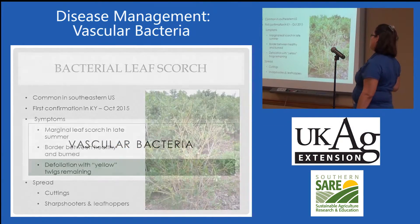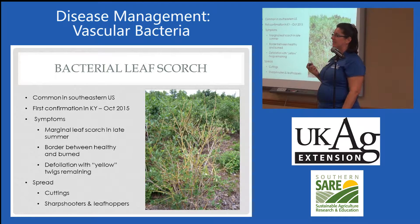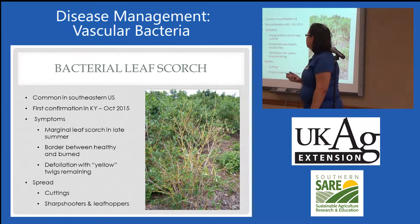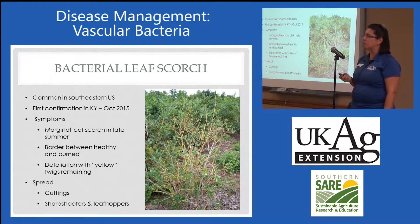Here's a new one for you. I know we all needed a new disease here in the state of Kentucky. Yesterday, our plant disease diagnostic lab confirmed bacterial leaf scorch in blueberry.